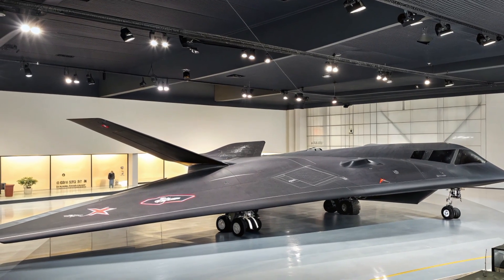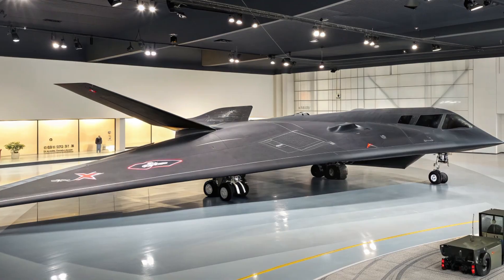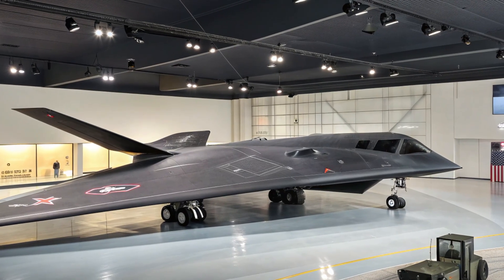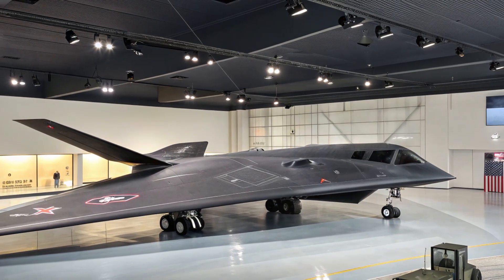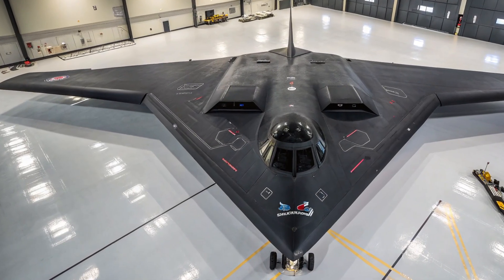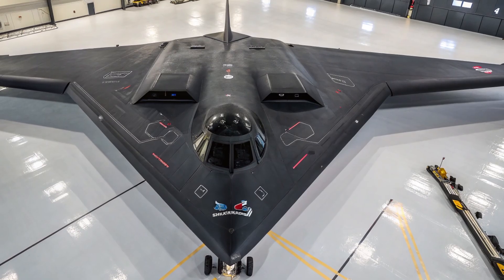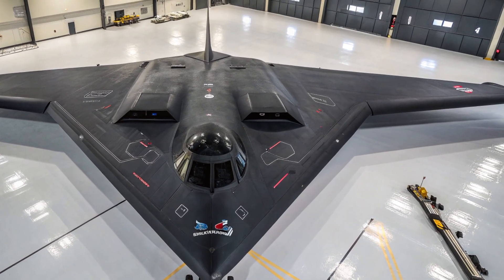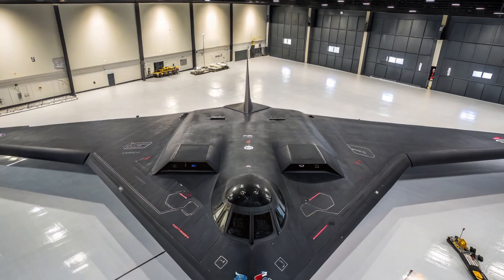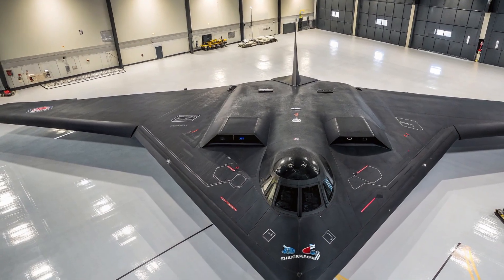Imagine an aircraft so stealthy that satellites struggled to track it — that's the 2026 B-2. The heart of the B-2 bomber has always been its ability to carry devastating payloads. With a combat radius of over 6,000 nautical miles and in-flight refueling capability, the B-2 can strike anywhere on Earth without detection. In 2026, the payload integration has expanded to include next-generation nuclear warheads, hypersonic glide vehicles, and precision-guided smart bombs with AI-enhanced targeting. This means a single bomber can carry out multiple mission profiles: strategic nuclear deterrence, deep strike, electronic warfare, and even cyber-assisted attacks — making it a Swiss army knife of modern warfare.